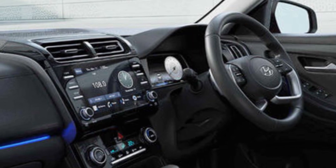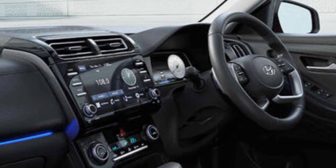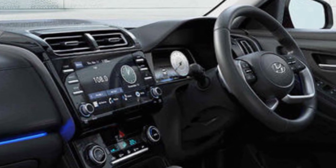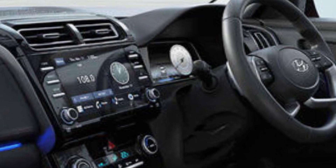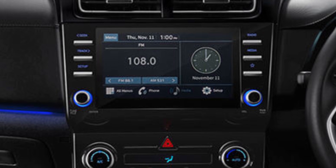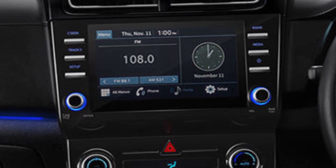Hyundai hasn't skimped on features either. The Creta 2024 comes loaded with goodies like ventilated seats, a panoramic sunroof, a 360-degree camera, and even Level 2 ADAS features like lane keep assist and blind spot monitoring.